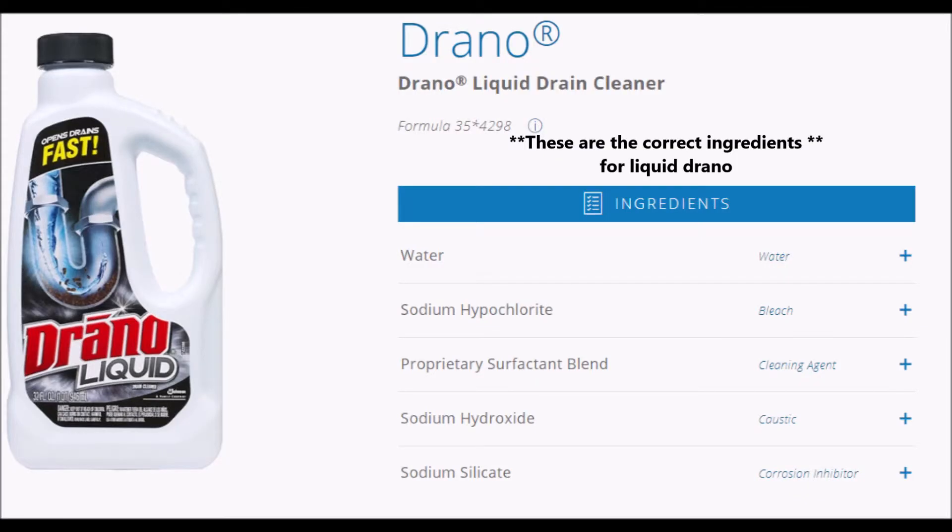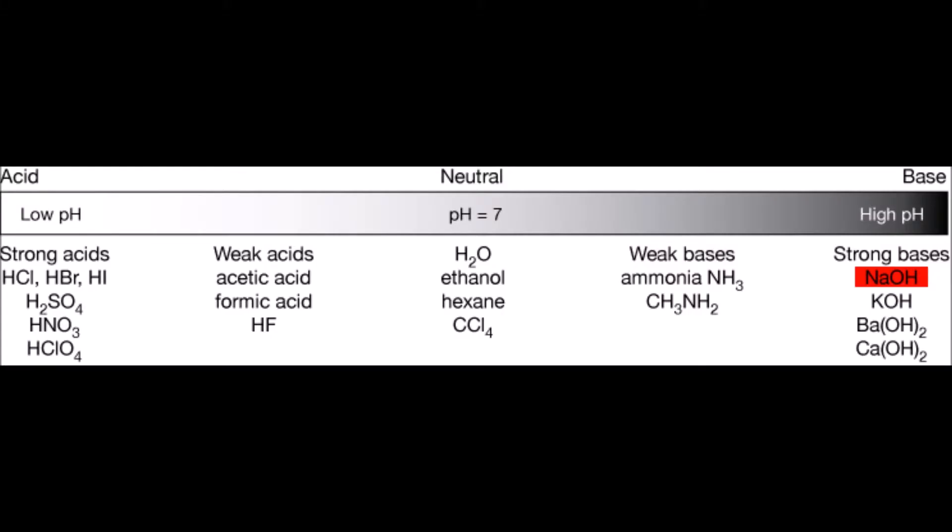Liquid Draino makes more sense for these bombs because if crystal Draino already has aluminum, then the reaction would instantly occur and would not make said bombs as dangerous. Liquid Draino is basically liquid sodium hydroxide or lye, but I believe it contains everything but the aluminum in this form.